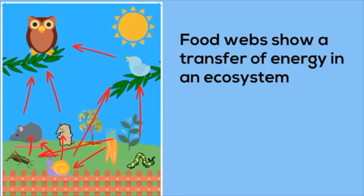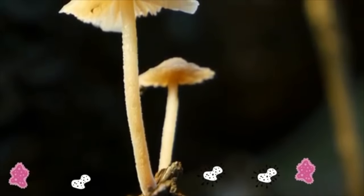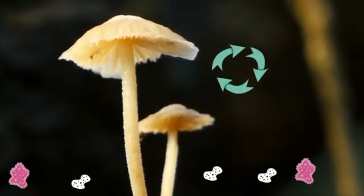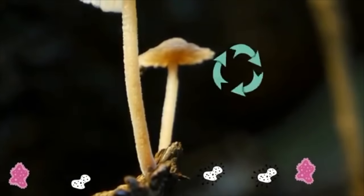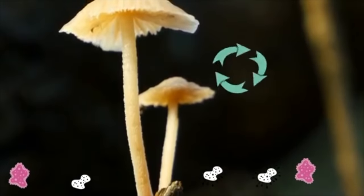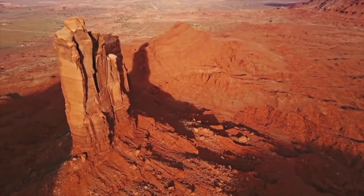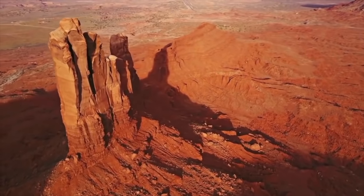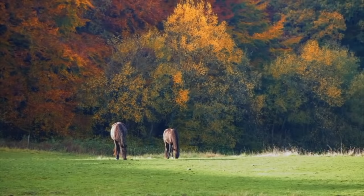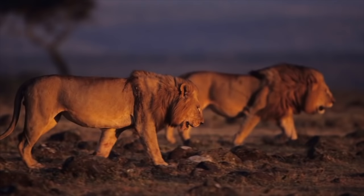In addition to the food web, there are decomposers like bacteria and fungi that break down once-living organisms, recycling materials back to the ecosystem. In this video, we will cover several biomes: the desert, rainforest, taiga, deciduous forest, grasslands, savannah, and the tundra.